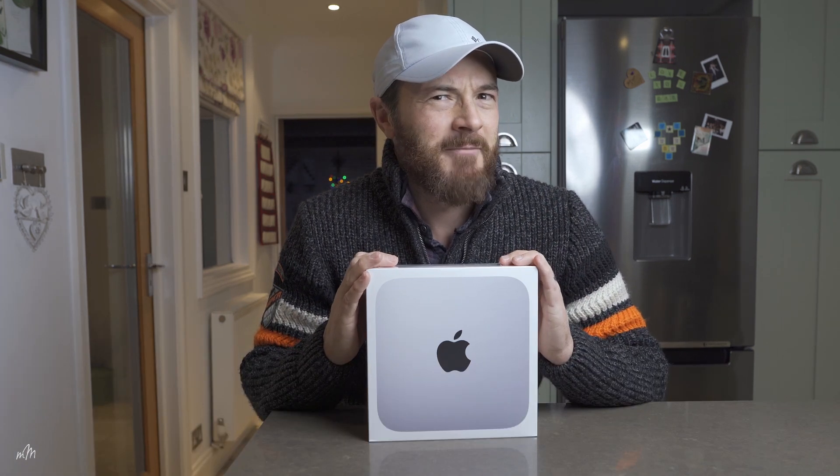Now we all know how beautifully packaged Apple products are, so we don't need to do an unboxing, do we? OK, but just a quick one — five seconds, maybe ten.